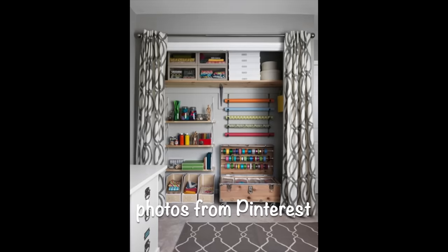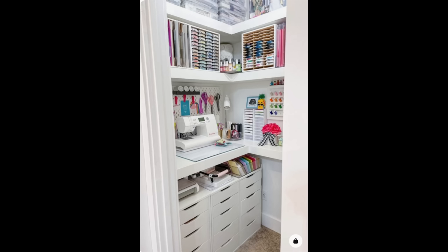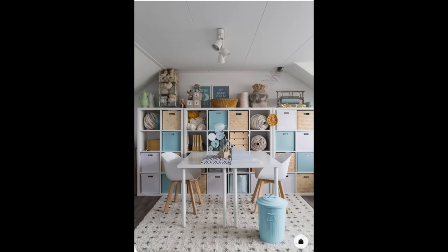If you're feeling creatively uninspired, it might be time to refresh your crafting space. And it doesn't matter what size crafting space you have — you can apply these seven tips to a small shelf, a little closet, or even an entire craft room.